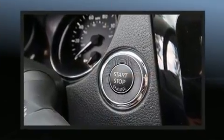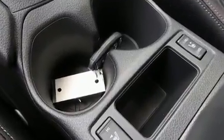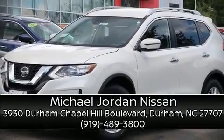You can be assured that you and your passengers will experience top-tier protection. Our sales reps are extremely helpful and knowledgeable — come on in and take a test drive.